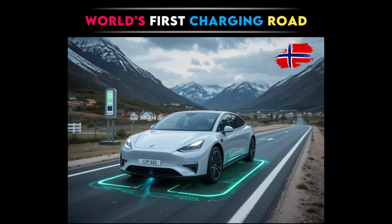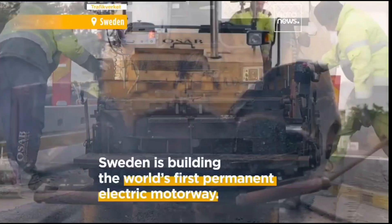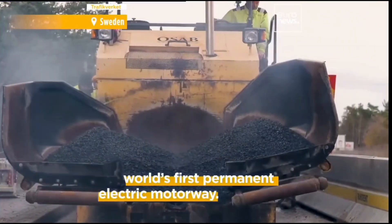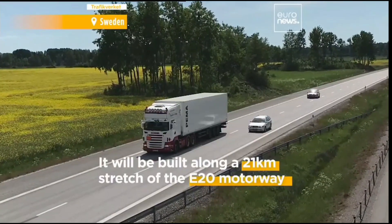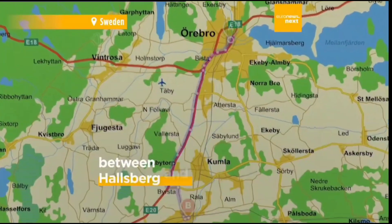Sweden is building the world's first permanent electrified road that lets electric vehicles charge while driving. With 3,000 kilometers planned by 2035, it is set to reshape the future of sustainable mobility.